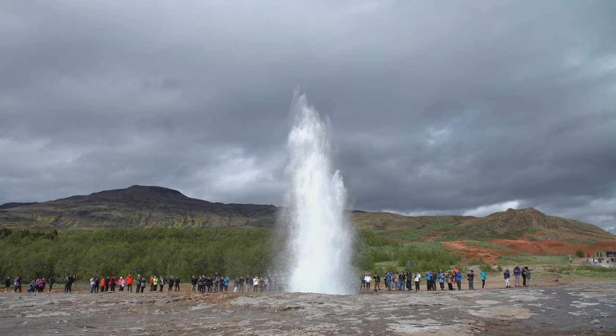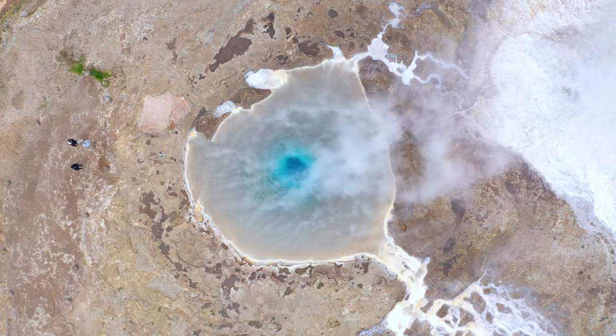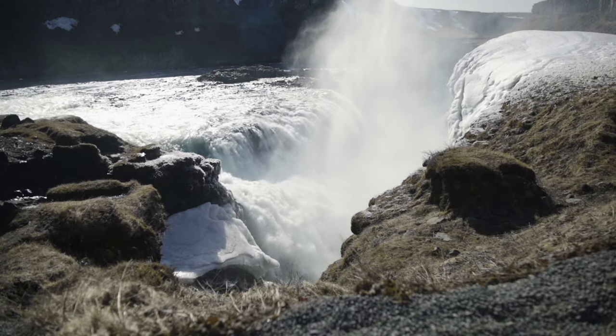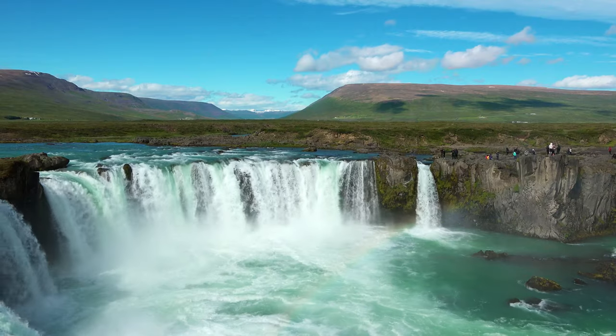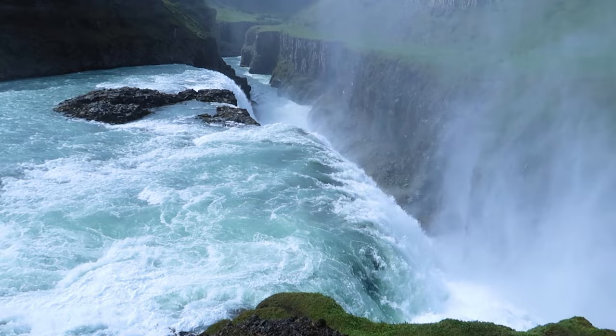Venture to the Geysir Hot Springs area, home to the geyser Strokkur, which puts on a spectacular show with eruptions every 5 to 10 minutes. Nearby, prepare to be amazed by Gullfoss, the Golden Waterfall, an awe-inspiring cascade that displays the incredible power of Iceland's natural forces.